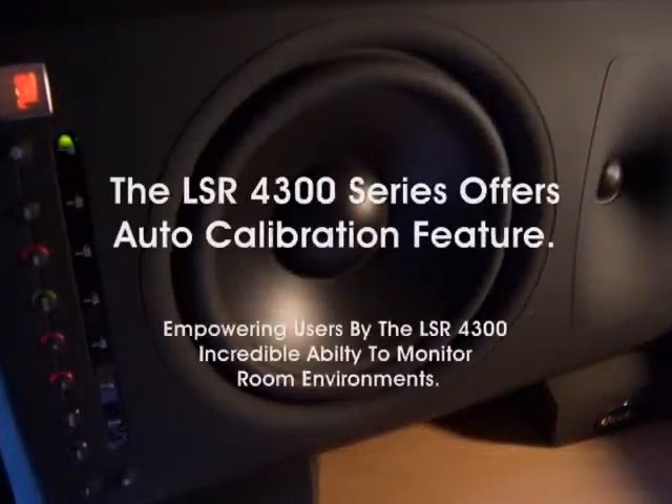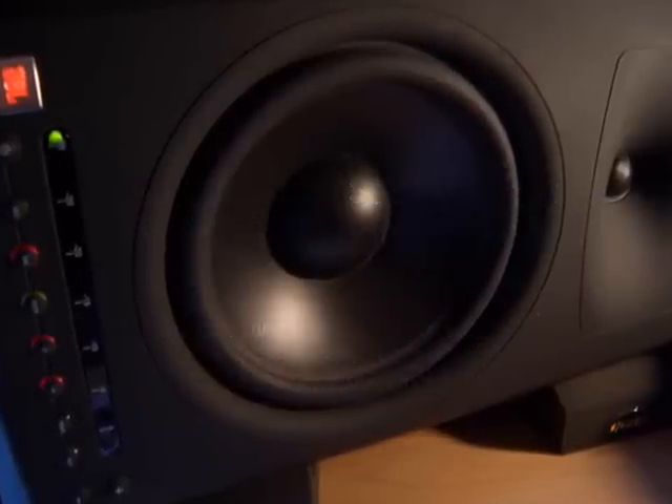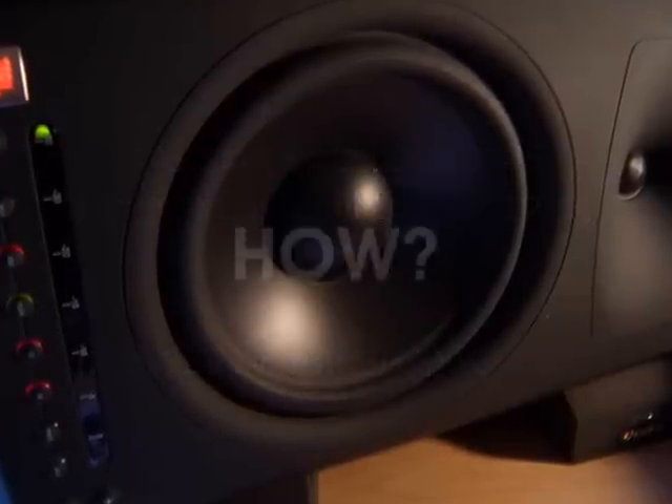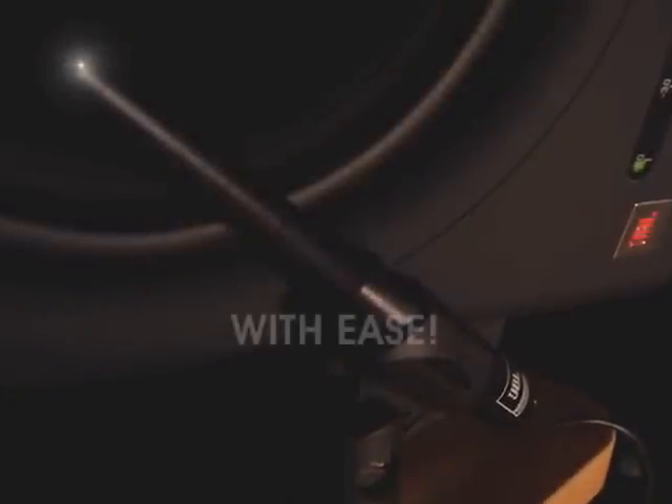The LSR4300 series offers an auto-calibration feature, allowing you to create mixes more full and accurate than you ever thought possible. How? With ease.